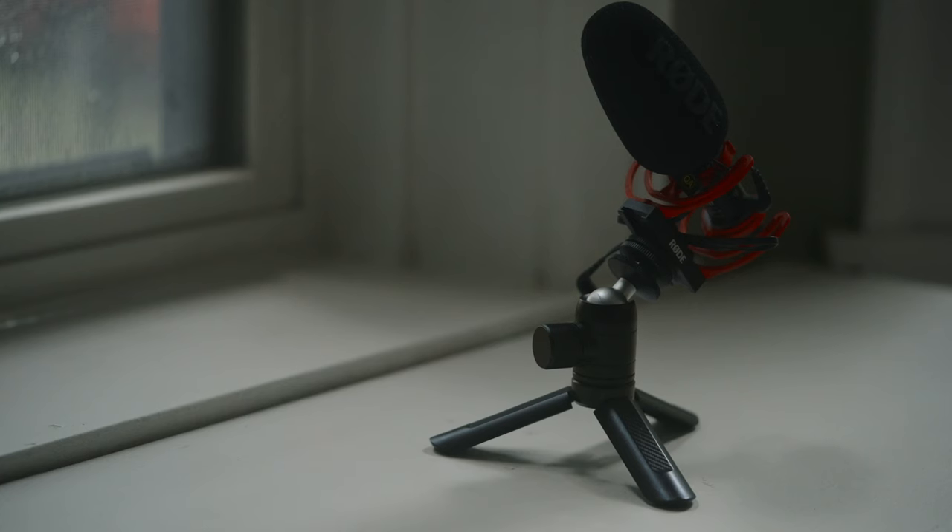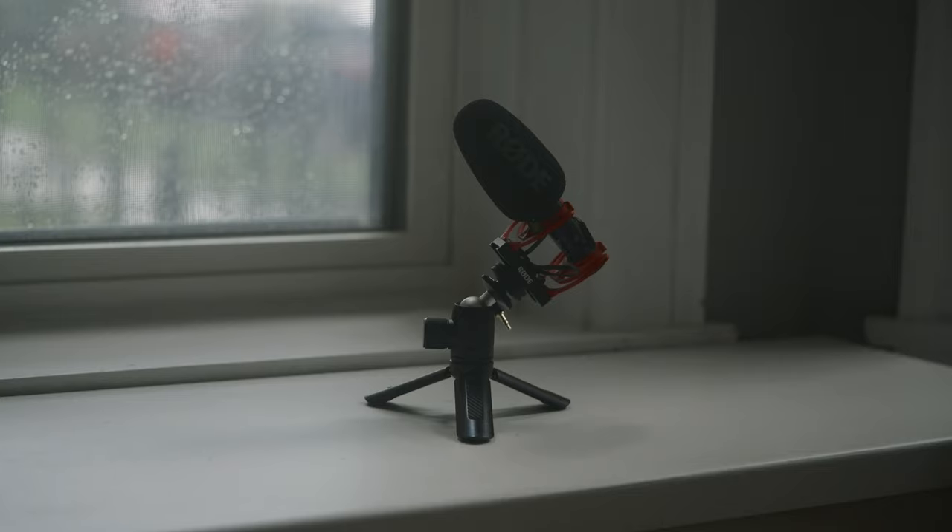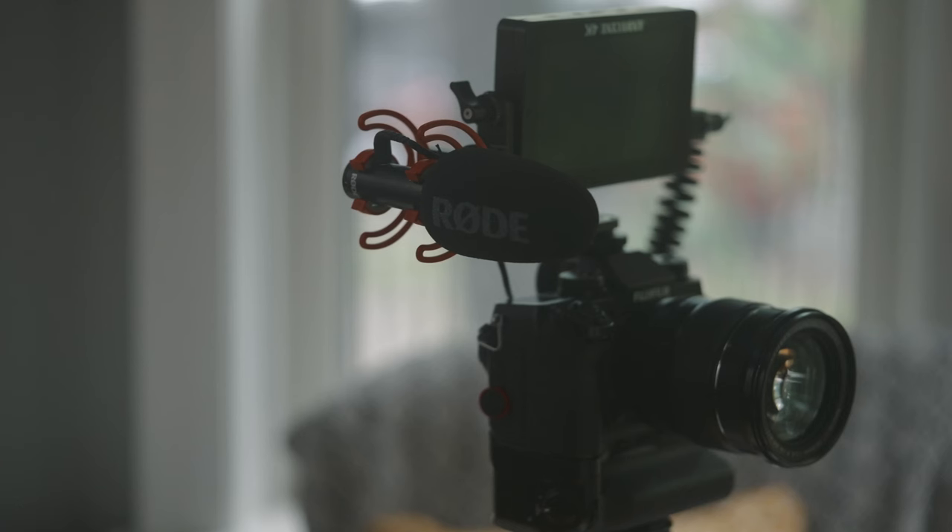The Rode VideoMic Go 2 is a bit confusing. I thought it was the updated version of the Rode VideoMicro, but it is actually a second iteration of the Rode VideoMic Go, which I did not know was a real microphone until I started looking more into this one.